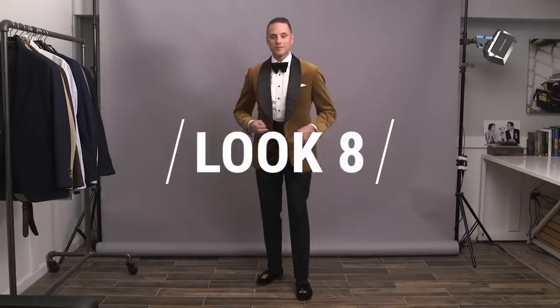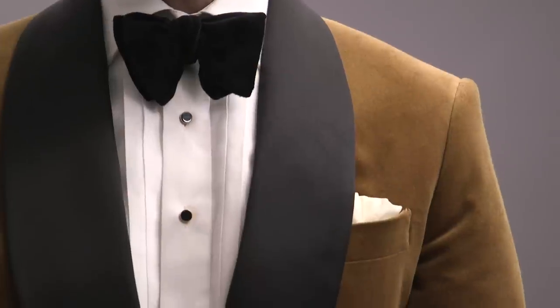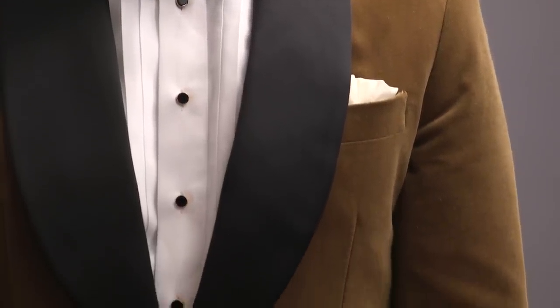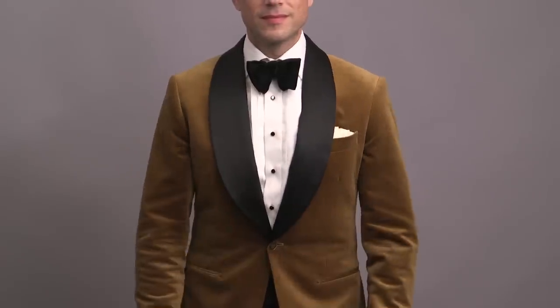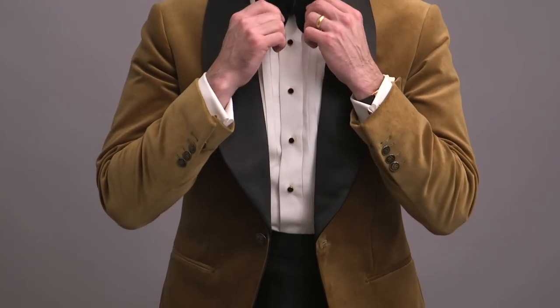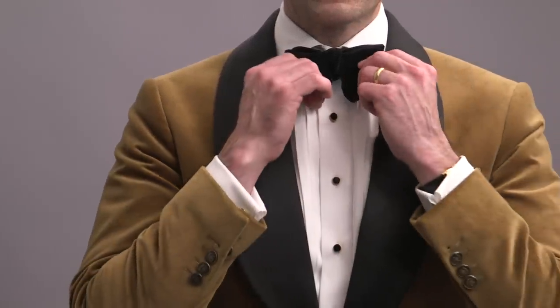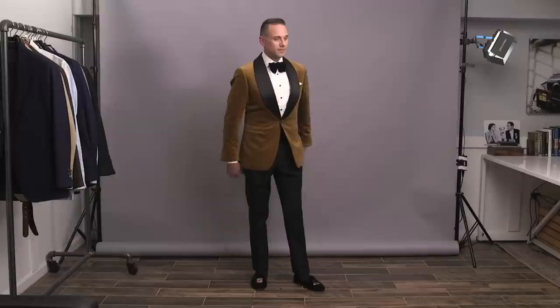Look number eight features a gold velvet dinner jacket, which is another great standout choice for an evening event. The velvet jacket always attracts a lot of attention in the best possible way and has a rich and warm feel, which is why it's particularly nice for nighttime. Like the other dinner jackets, this one also has a shawl lapel in a satin fabric, which creates a really nice contrast and texture from the velvet. Here is an instance where I think it is perfectly acceptable to wear a velvet bow tie, since we've got a velvet jacket, even though the lapel is satin.